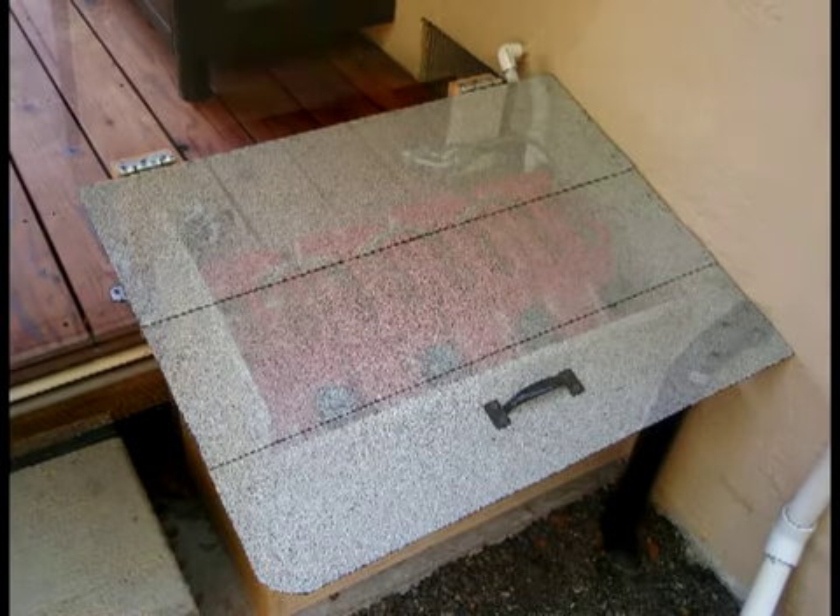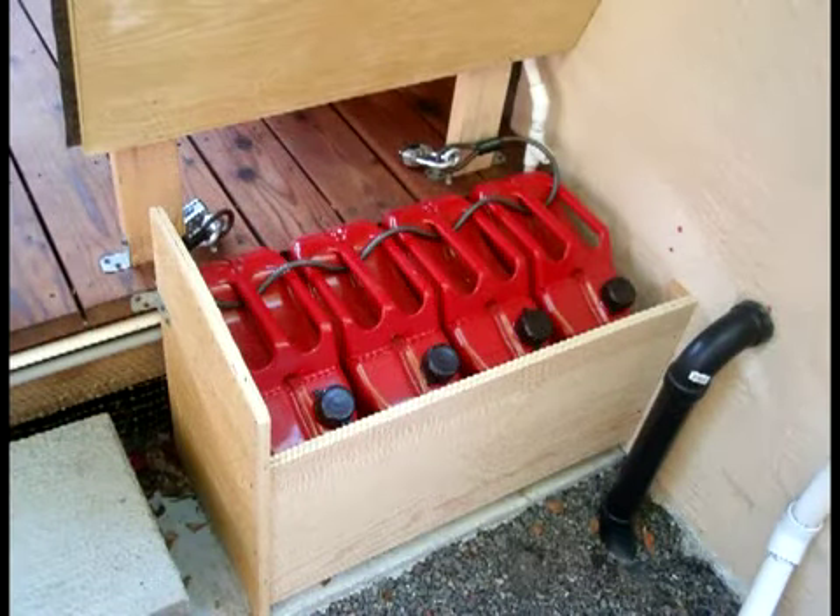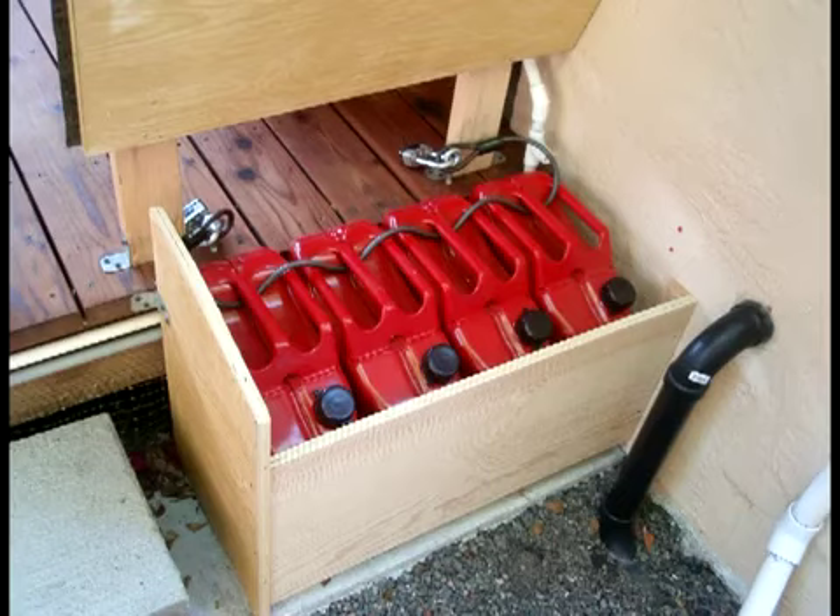Talking about bugging out to a mountain house, you'll also need the gasoline to get your bug out vehicle there. If you need to get out of the AO quickly, you'll need a ready gasoline source. Murphy's Law — when disaster strikes, your vehicle will most likely be low on gas. Face it and do something about it now.